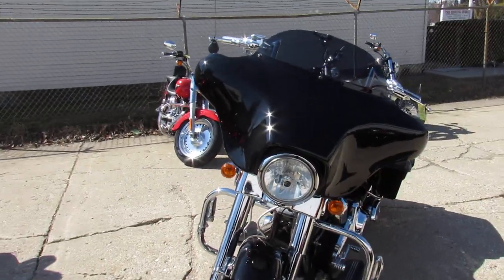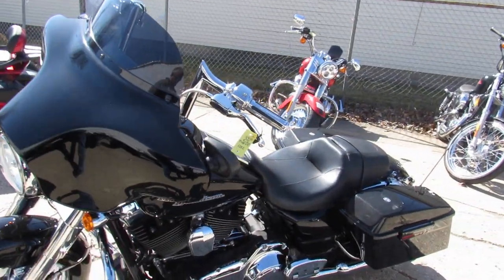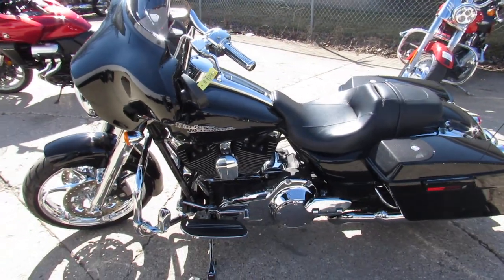Chrome switches, chrome switch housings — it's one good-looking bike. It's got the Harley-Davidson speakers in the saddlebag. We've got four speakers total. This thing's done right.